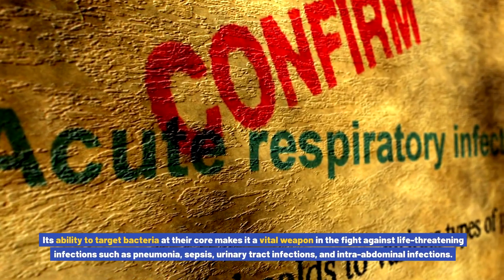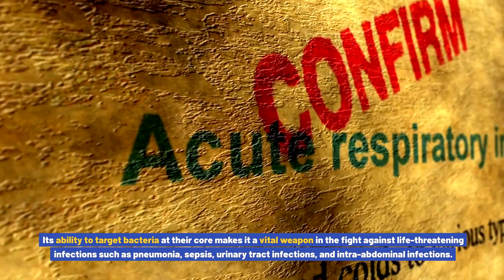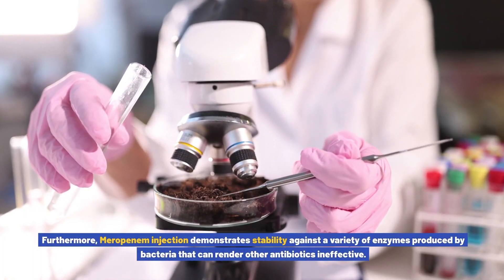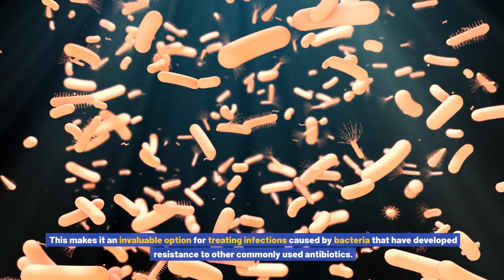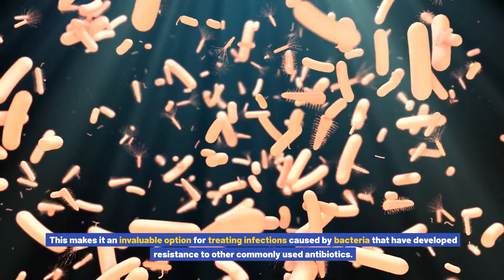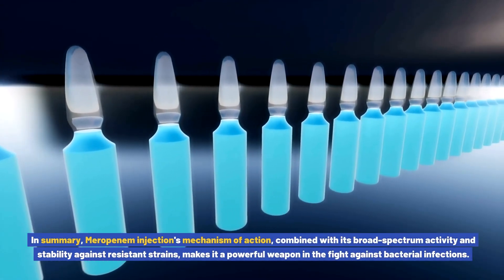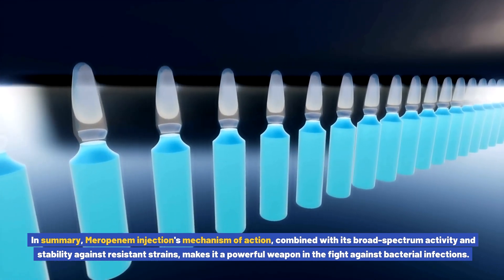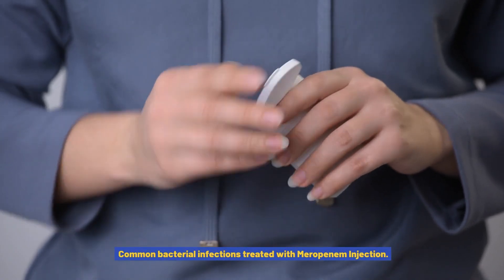Its ability to target bacteria at their core makes it a vital weapon in the fight against life-threatening infections such as pneumonia, sepsis, urinary tract infections, and intra-abdominal infections. Furthermore, meropenem injection demonstrates stability against a variety of enzymes produced by bacteria that can render other antibiotics ineffective. This makes it an invaluable option for treating infections caused by bacteria that have developed resistance to other commonly used antibiotics. In summary, meropenem injection's mechanism of action, combined with its broad spectrum activity and stability against resistant strains, makes it a powerful weapon in the fight against bacterial infections.